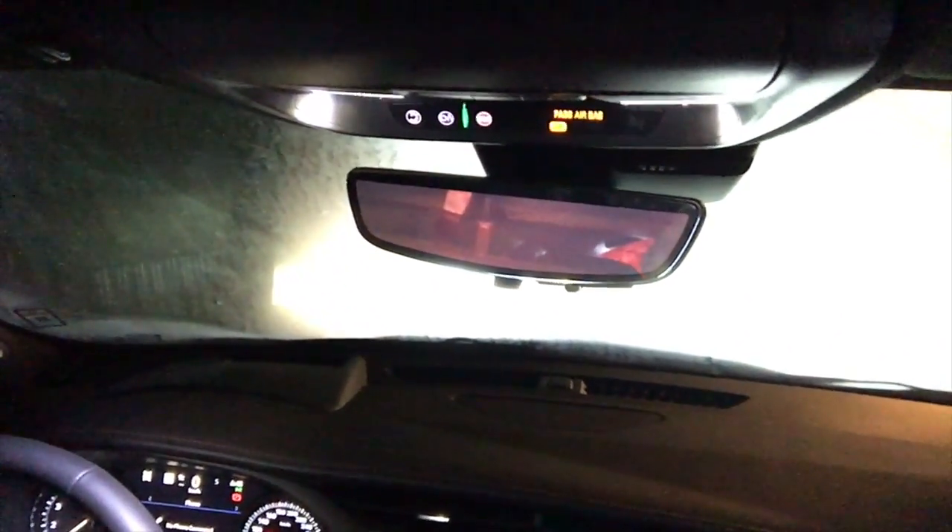Here we are in the Cadillac XT4 and I need to reverse, but as you can see we have balloons in the rear so I can't see anything. But here's where this rear-view mirror comes into play — you just flick the switch, and voilà, you can see behind you. Pretty cool.